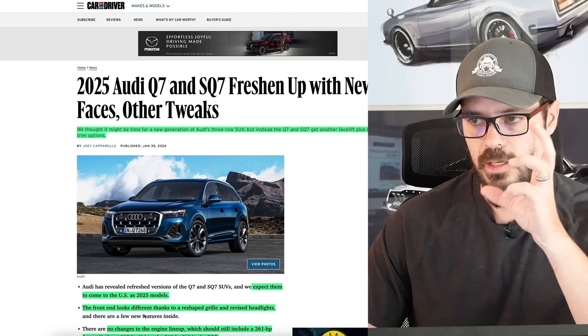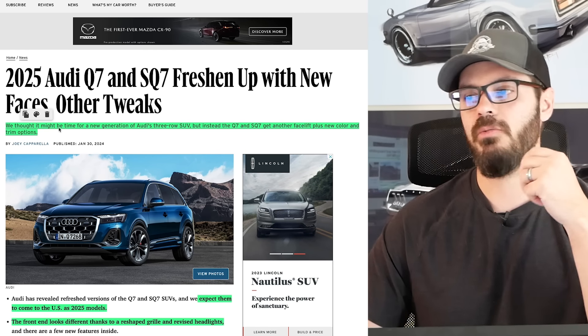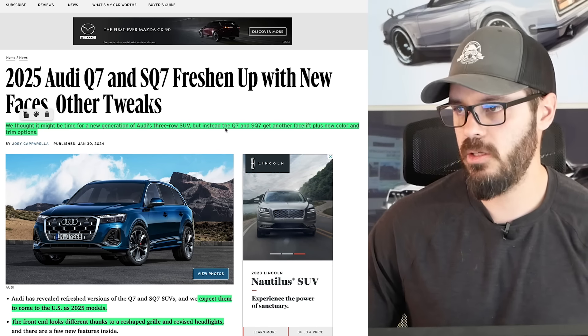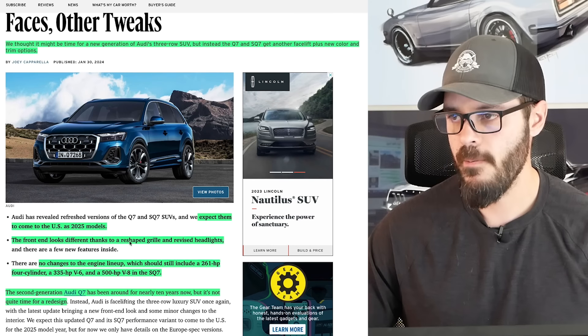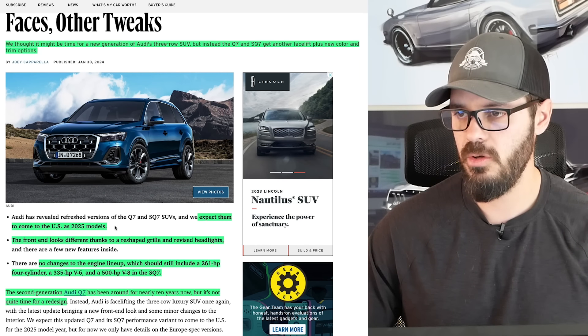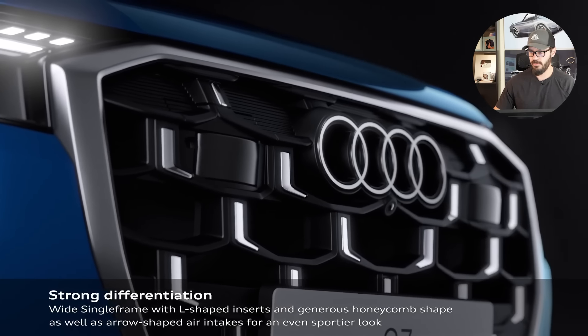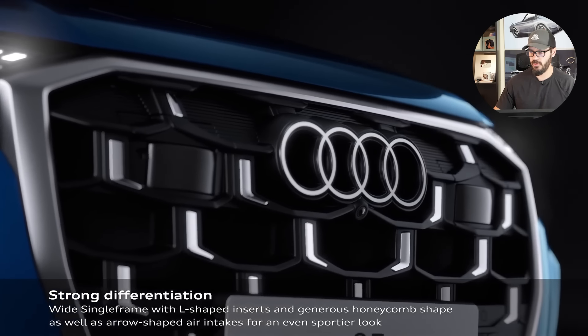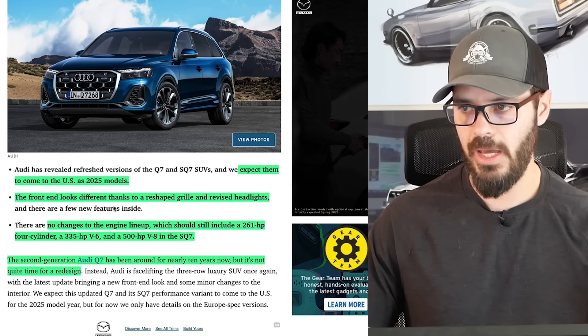I'm going to show you exactly the tweaks that were made. We thought it might be time for a new generation of Audi's three-row SUV, but instead the Q7 and the SQ7 get another facelift plus new color and trim options. We expect them to come to the US as a 2025 model. The front end looks different — we have a brand new grille, new headlights, and new intakes on the side. There are no changes to the engine lineup.